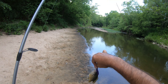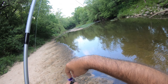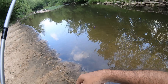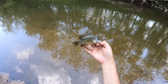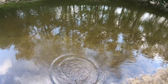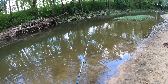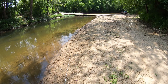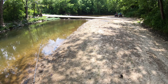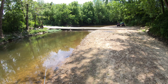Nice green sunfish on the Helgrammite. That little dude is healthy — man, what a pretty fish. Just let go. Been a while since I caught a sunfish even. A couple of smallmouth down there, three or four of them.